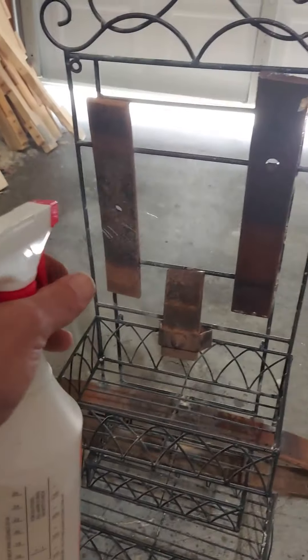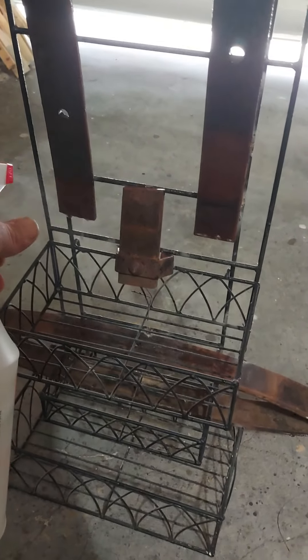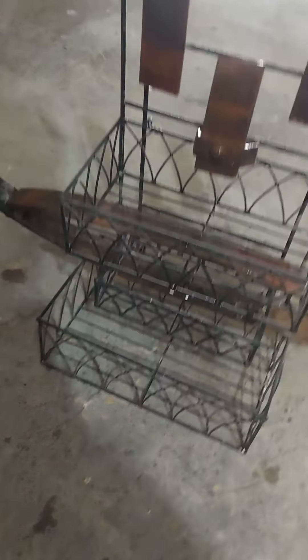Ooh, smells like rotten eggs. Oh yeah, stuff is just coming right off. I don't want to take all the patina off, but a little bit wouldn't hurt.